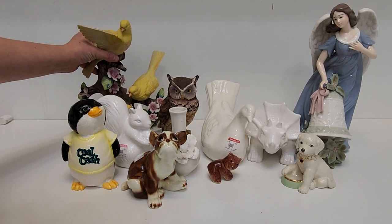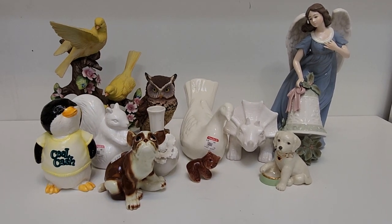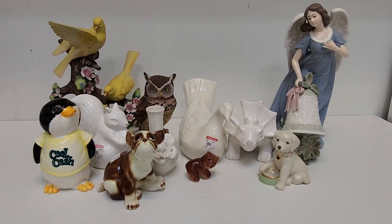So that is it for the weekend of thrifting. Hope you enjoyed seeing what I have, and I'll see you next time.